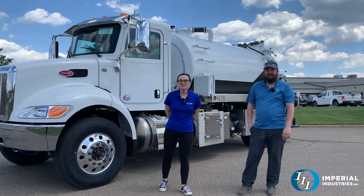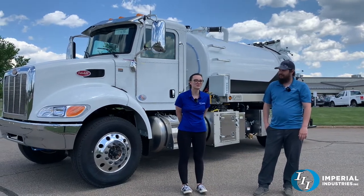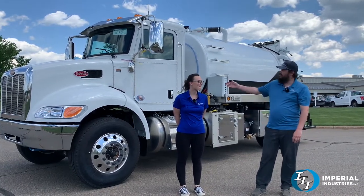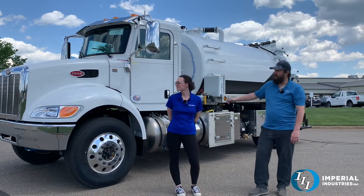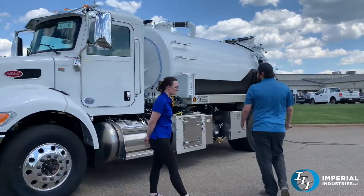Hey everybody, welcome back to Imperial Truck of the Week. I'm here with Matt and he's going to tell us a little bit about this Peterbilt. Today we got this 2022 Peterbilt 337, single axle, PX9 engine.